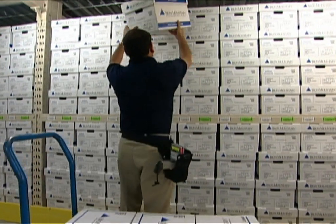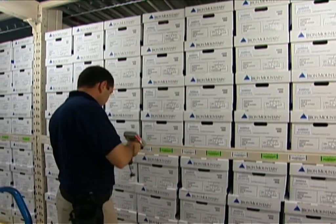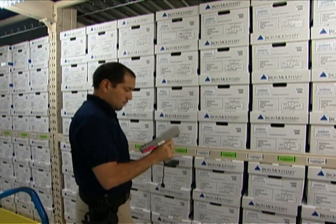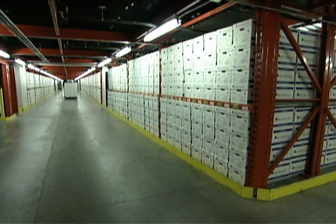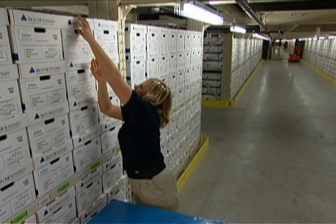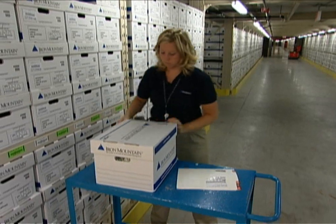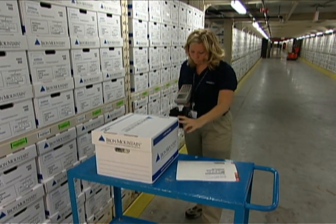Next, records are assigned a location, and Iron Mountain Record Center personnel scan both the carton and the shelf to verify correct placement. This completes Iron Mountain's unique triple check process, ensuring the integrity of your order and that the inventory you entrust with us arrived safely. Any discrepancies will be resolved prior to order completion. Our passion for strict inventory control assures that your records are accurately located and available for easy retrieval.